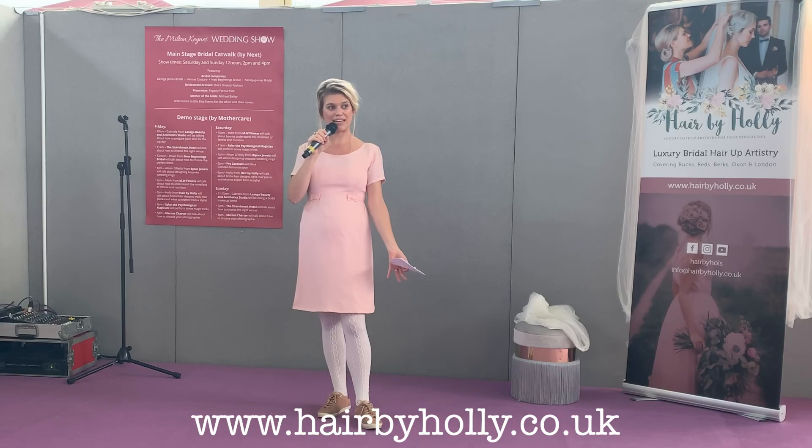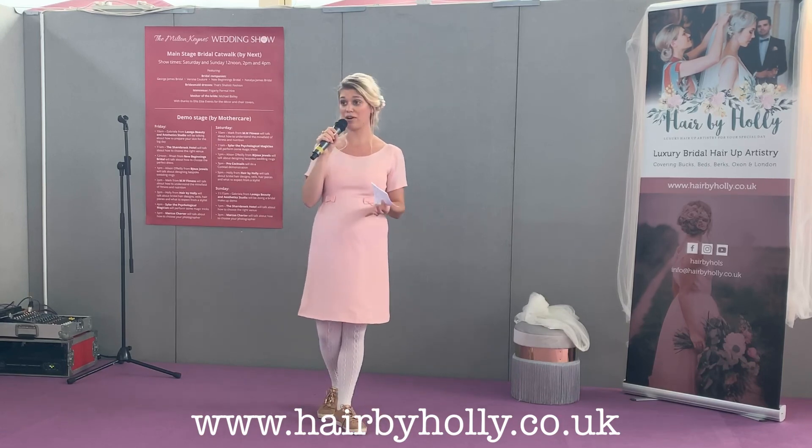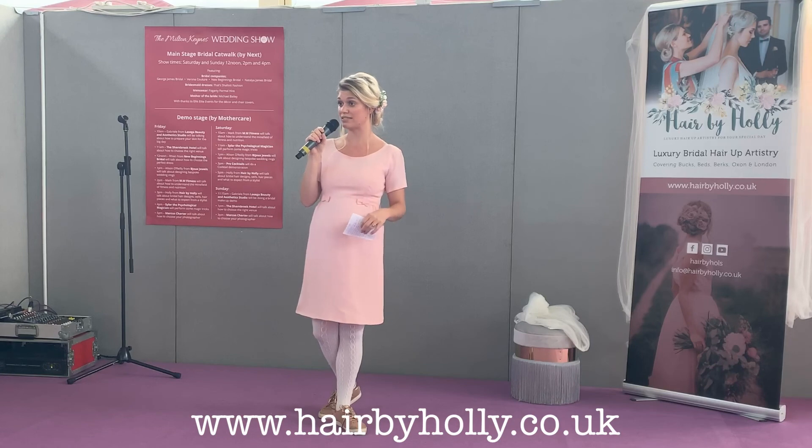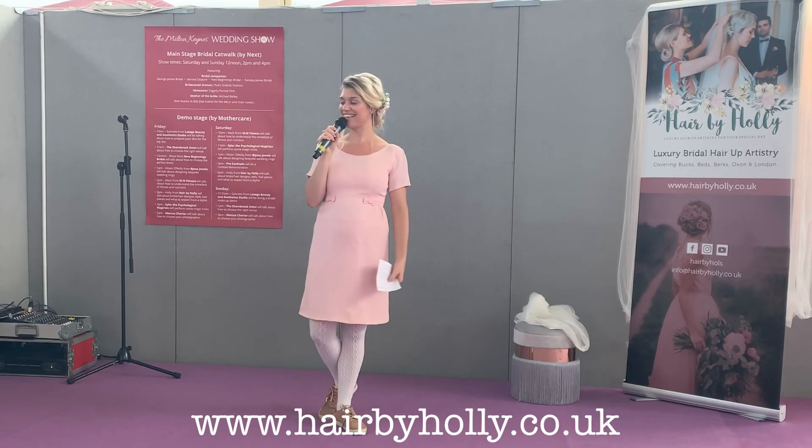So that's about it from me. I hope I've covered some really good pointers on how to find your bridal hair artist, how to find your perfect design that's right for you, and in general how to find fabulous suppliers — all of which are here for you today. I hope you enjoy your day. Thank you very much.